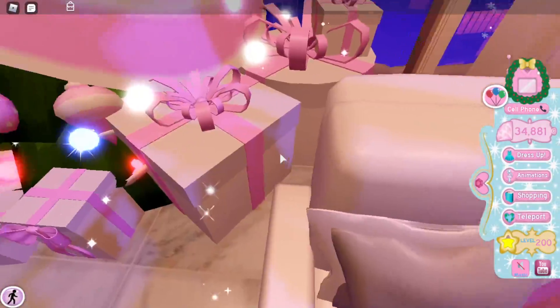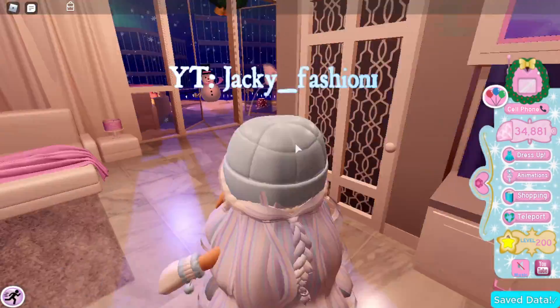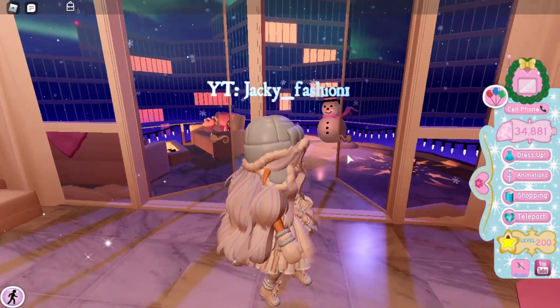When we go to the kitchen, we see our big Christmas tree here with a bunch of presents. Let me open some presents — it is actually really cute and I love this so much. Comment down below what you guys think about this update. And we have a balcony!